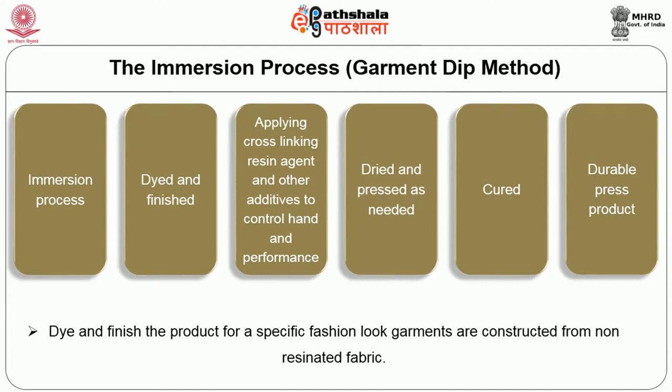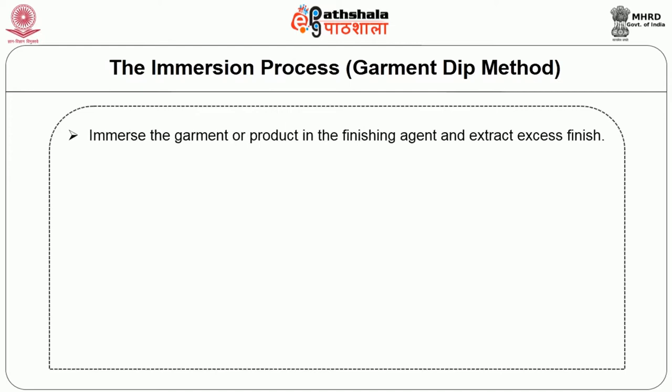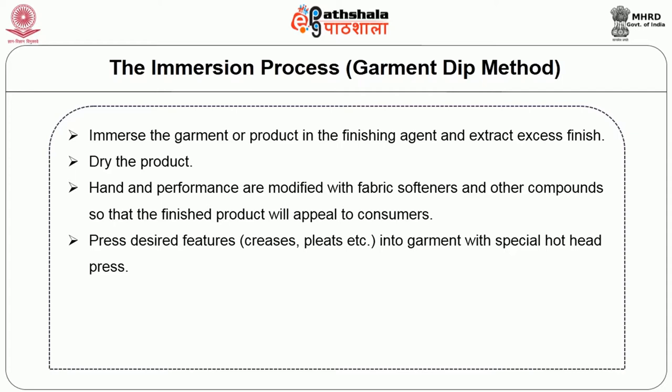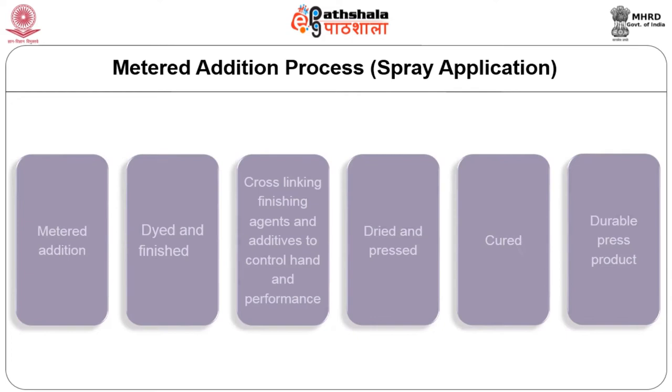In the immersion process, also called the garment dip method, garments are constructed from non-resinated fabrics. The garment is immersed in the finishing agent and excess finish is extracted. The product is dried. Hand and performance are modified with fabric softeners and other compounds. Desired features such as creases and pleats are pressed into the garment with a special hot-head press. The product is then cured in a curing oven at 300 degrees Fahrenheit for 5 to 15 minutes. This process is used for fashion apparel of 100% cotton.